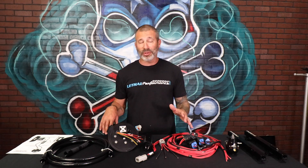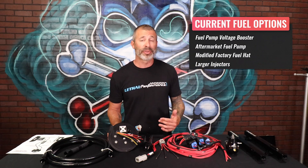Before I get into these fuel systems and explain them, we're going to talk a little bit about why they're needed and what other fuel system modifications are being used to support higher horsepower levels. Some of the more popular ones are going to be a fuel pump voltage booster, such as the Lethal Performance Fuel Plus, which increases the voltage to your factory pump, allowing it to support more power, flow more fuel, and support higher horsepower levels.